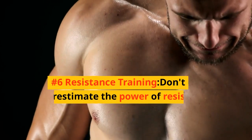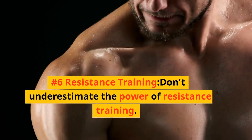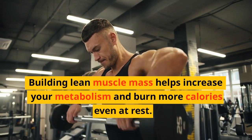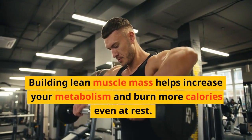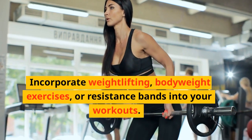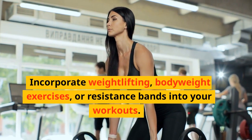Number 6: Resistance Training. Don't underestimate the power of resistance training. Building lean muscle mass helps increase your metabolism and burn more calories even at rest. Incorporate weightlifting, bodyweight exercises, or resistance bands into your workouts.